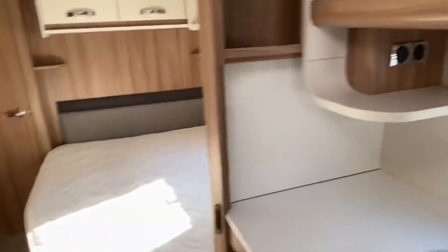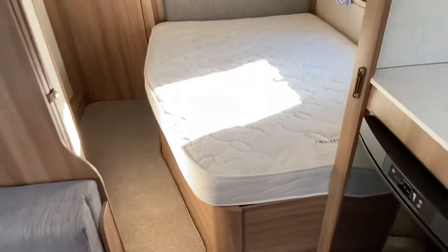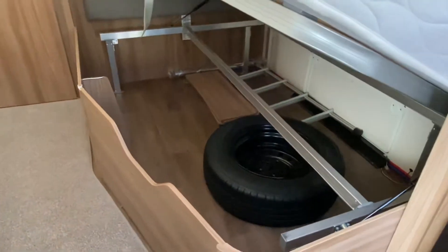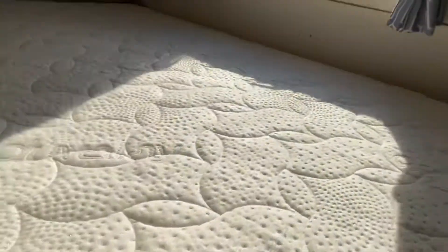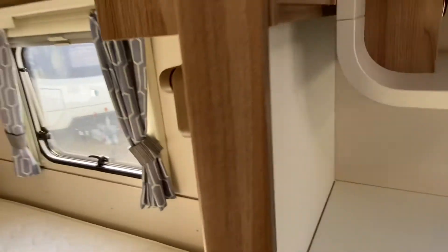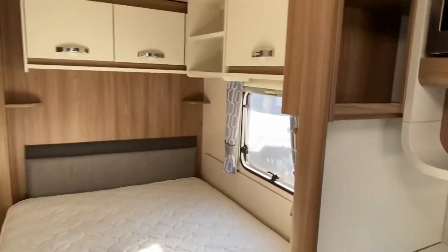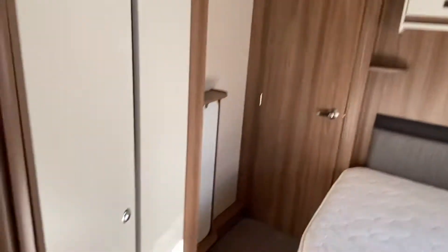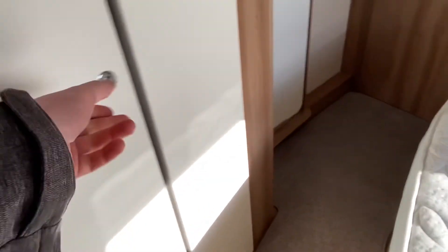As we work our way to the back of the caravan, you've got your fixed bed arrangement with storage underneath, which also houses the spare tyre. There's a drop-down work surface as well, so you can put a TV on there or extend it for the kitchen. And there are more overhead storage lockers and a cupboard just opposite the fixed bed.